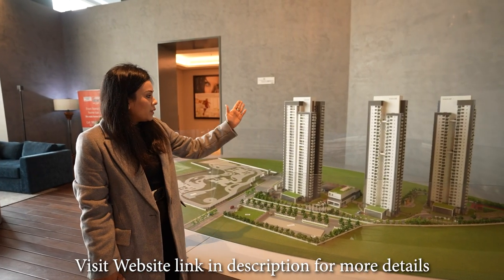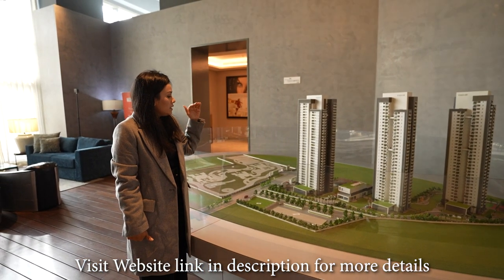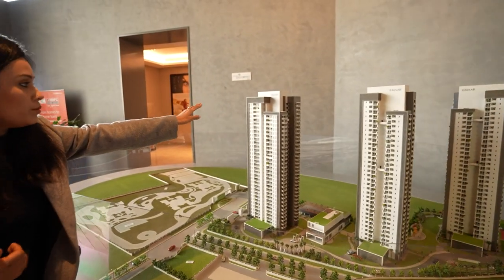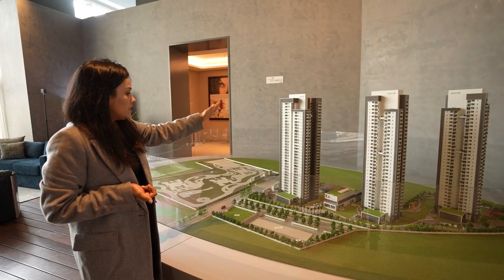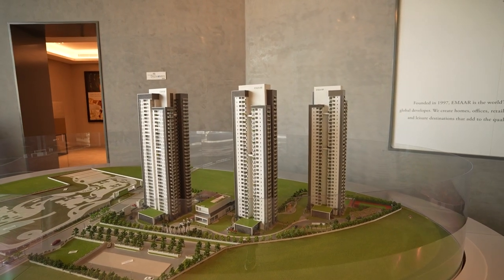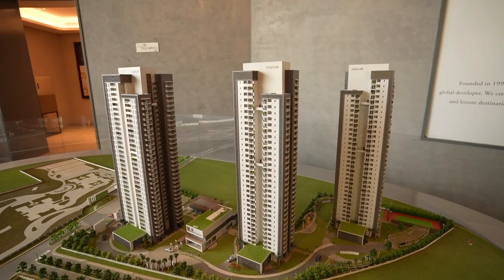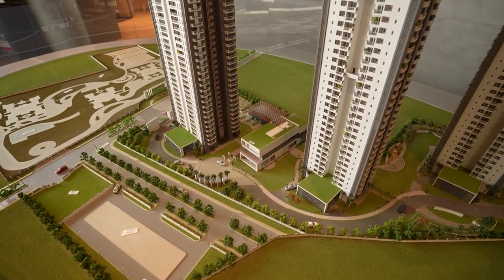There are three towers — Tower A, Tower B, and Tower C — each with 32 storeys. On each floor there are four corner-facing apartments, and the top two floors have just two apartments each. Tower A is 3 BHK and Towers B and C are 2 BHK apartments. MR Dizzy Home is spread over 5.64 acres, with 80% open space and 65% greenery, as this is a GRIHA certified product. The good gap between every tower ensures cross ventilation, sunlight, and natural light.